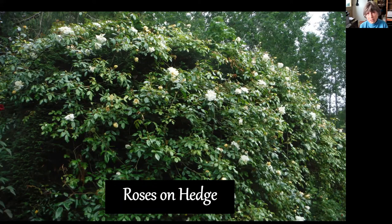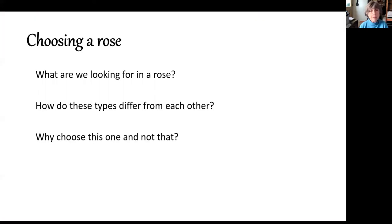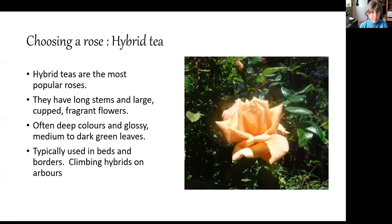This is Albéric Barbier, just beginning to come into bloom, but soon it will be covered in buds — a very beautiful sight for a couple of weeks. This is a problem with ramblers: they don't flower for that long. So we've looked at locations and what sort of structures you might use. Now the question is: what rose will you choose? How do different types differ from each other, and why choose one over another?